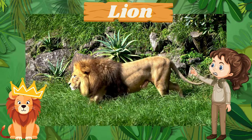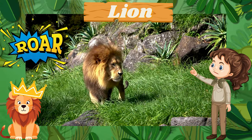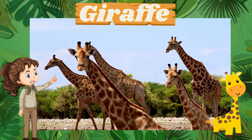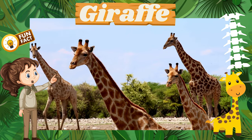First up, we have the majestic lion, known for their loud roars that can be heard from miles away. Did you know that lions live in groups called prides? Look at the tall giraffe with its long neck reaching high into the trees. Fun fact: giraffes have the same number of neck bones as humans.